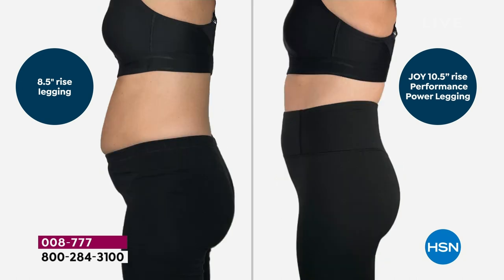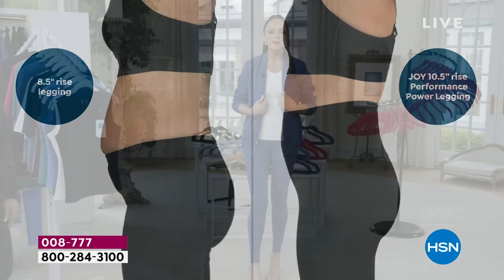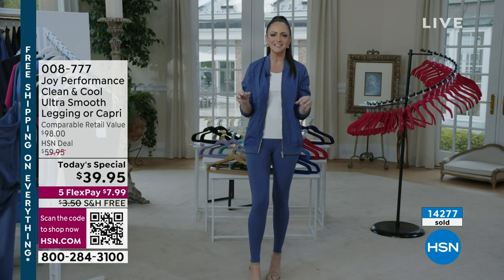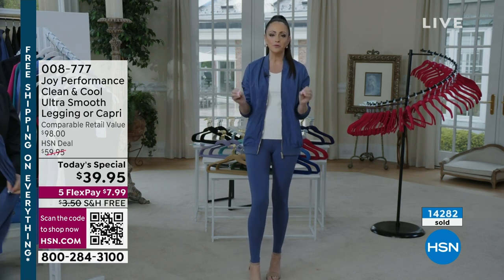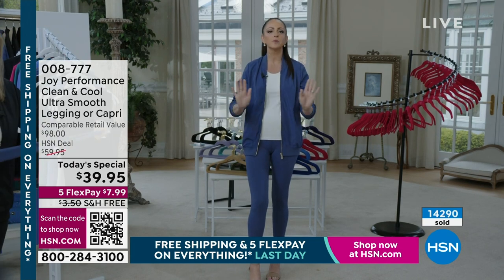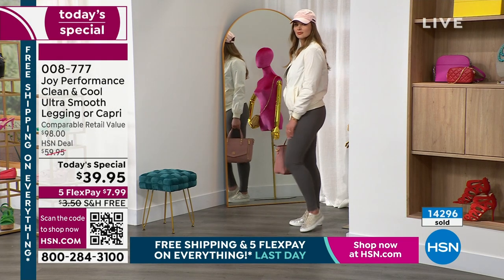That 21% spandex holds you in but not constricting you — it is so comfortable. You can bend in it, do yoga in it, but you can also run to the store, wear it to a business meeting, anywhere, every day, every way. I even sleep in them sometimes — that's how comfortable they are.